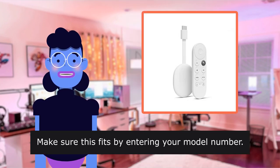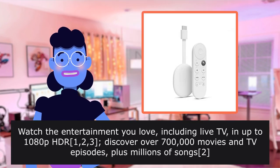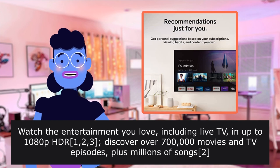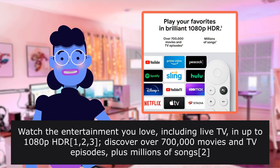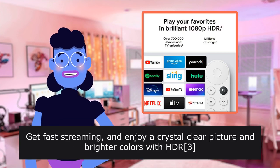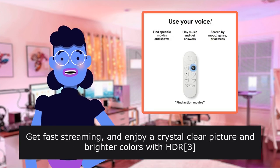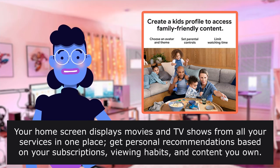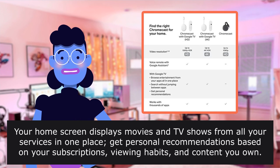Make sure this fits by entering your model number. Watch the entertainment you love, including live television, in up to 1080p HD. Discover over 700,000 movies and television episodes, plus millions of songs. Enjoy a crystal clear picture and brighter colors. Your home screen displays movies and television shows from all your services in one place, with personal recommendations based on your subscriptions, viewing habits, and content you own.